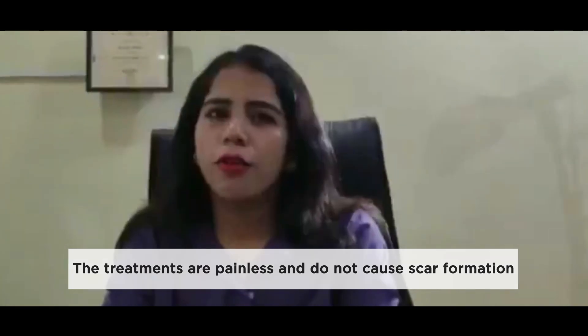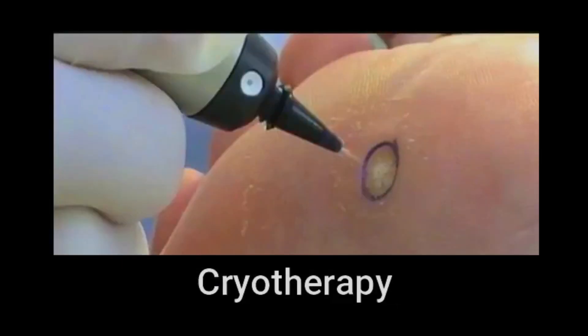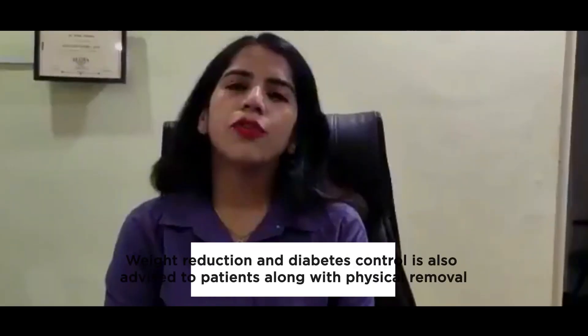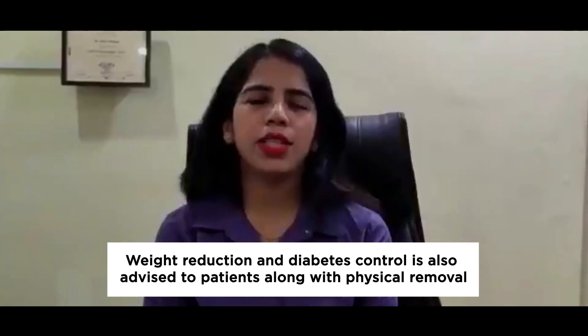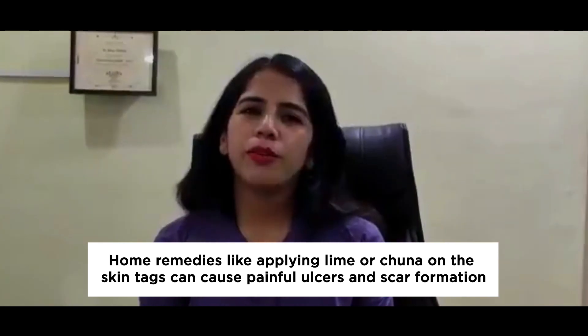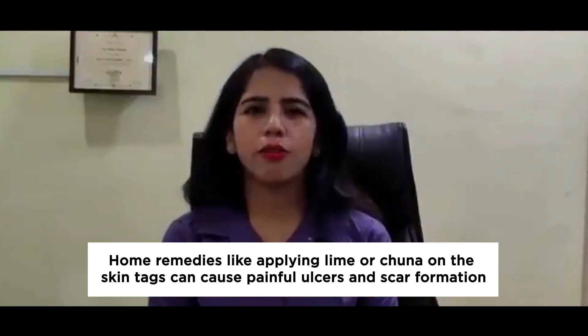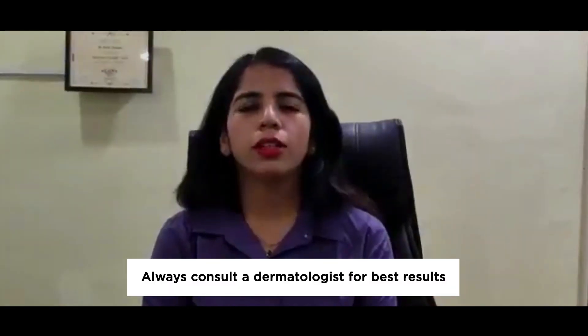The removal doesn't lead to any scar formation or skin damage. Along with the physical removal of skin tags, we also advise patients on weight reduction and diabetes control. Sometimes patients try home remedies like applying lime or turmeric on the skin tags, which leads to painful ulceration followed by scar formation. So always consult your dermatologist for the removal of skin tags and get beautiful skin.